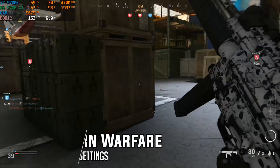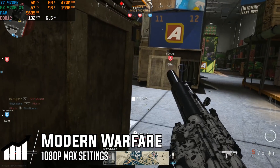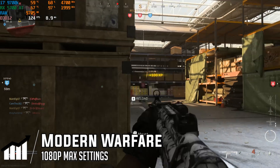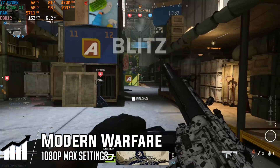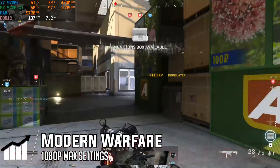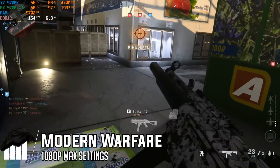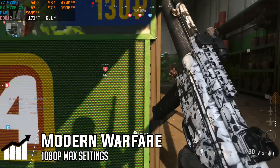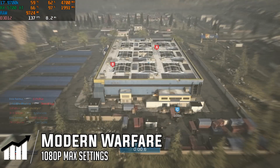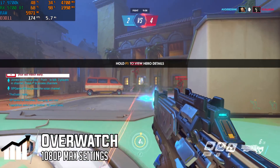In Modern Warfare, we dove into a deathmatch and got really good results on max settings — well over 100-plus FPS at 1080p. On lower settings you can hit well over 200 FPS and probably reach those 240Hz monitor targets. The 5700 XT was the bottleneck, and we knew that going in. Opting for a better GPU would yield even better results. The same goes for Overwatch — well over 100-plus FPS, no problems whatsoever.